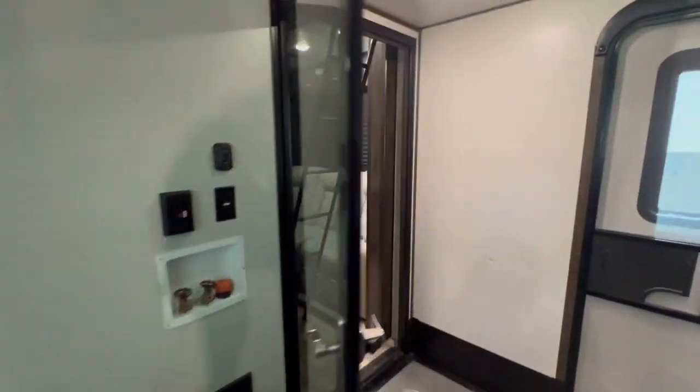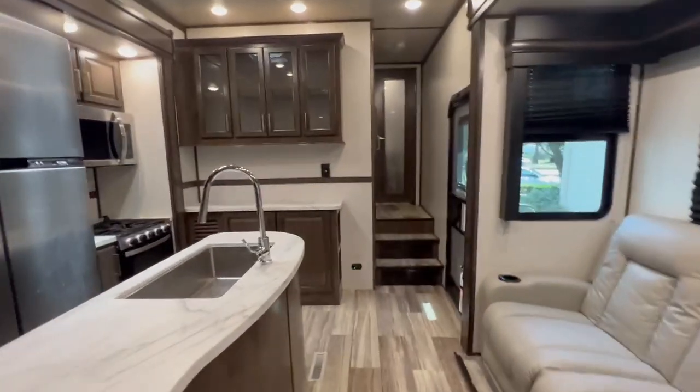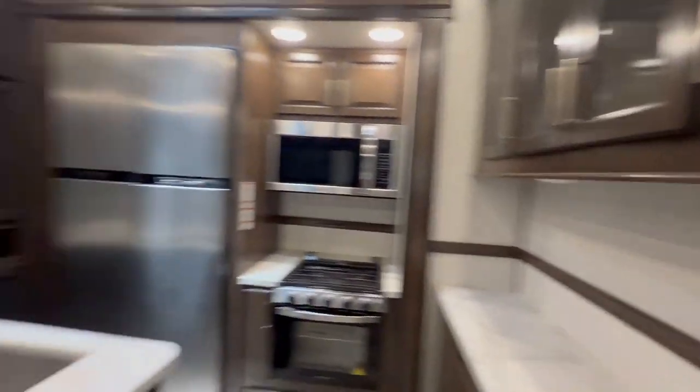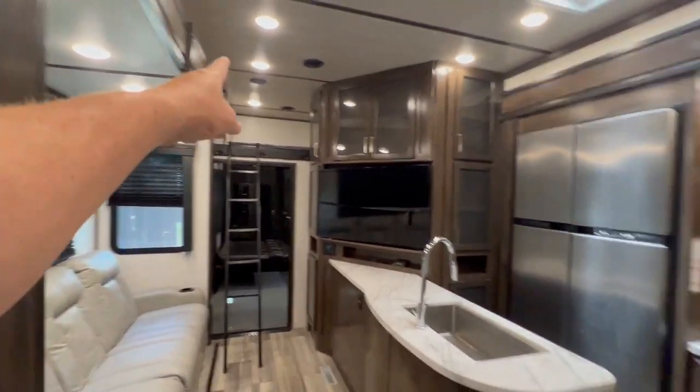Another bathroom, washer and dryer hookup, glass door. You got a sleeping loft — and look at this, I'm not kidding — heated massage seats. Sleeping loft, look at this!